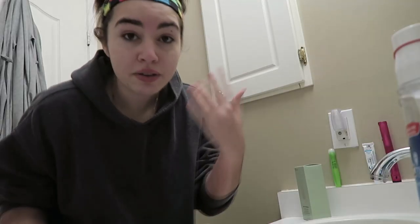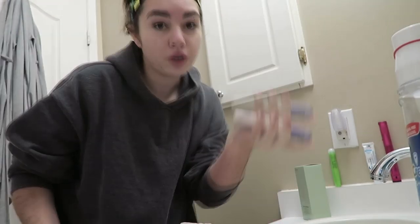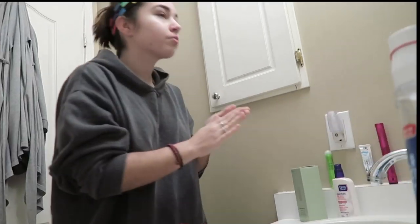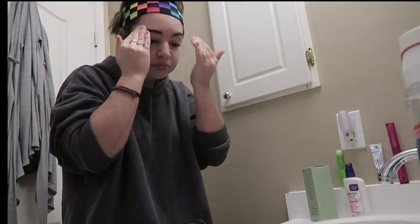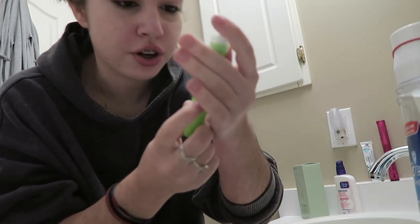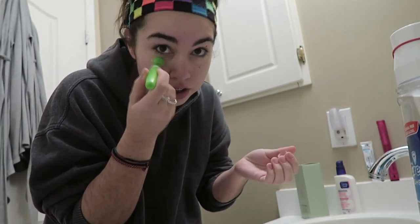Now that my face is washed, I like to use the Clean & Clear Essentials Dual Action Moisturizer — it's oil free, which is great for my skin. I also like to use this Garnier anti-puff eye roller just under my eyes.